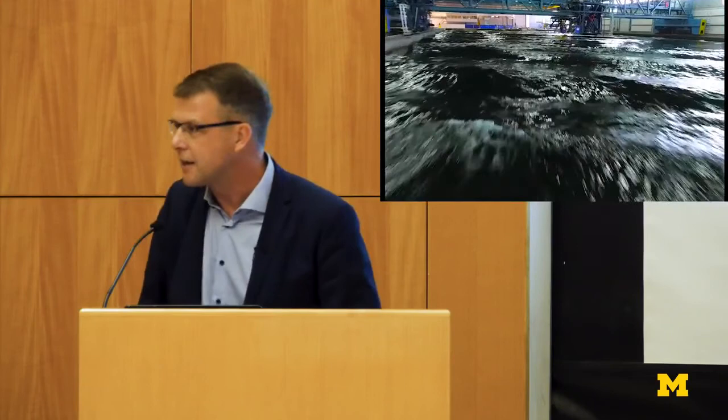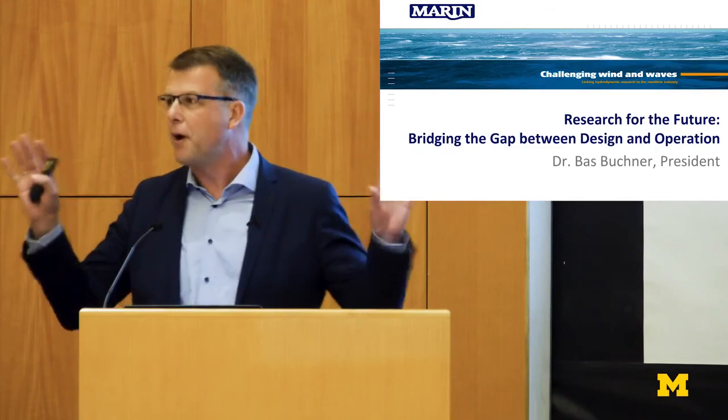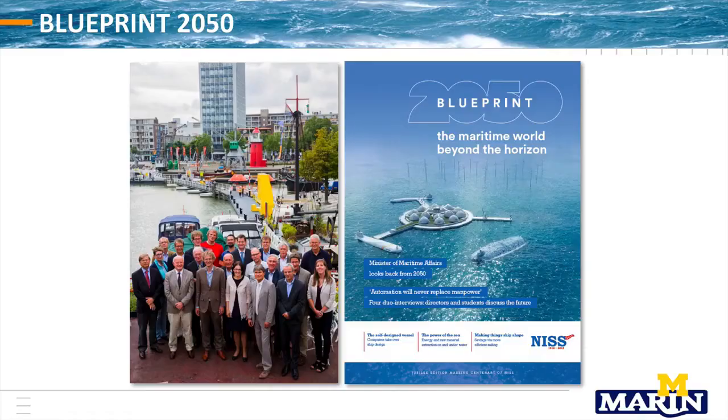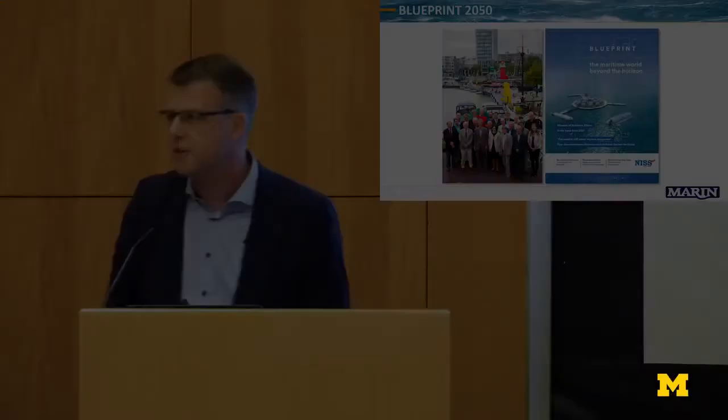I'm going to tell you a bit about that today. The title is 'Research for the Future: Bridging the Gap Between Design and Operation.' We start with the future. Last year I was chairman of a project in the Netherlands where we were developing a future vision for the maritime sector. We called it Blueprint 2050.